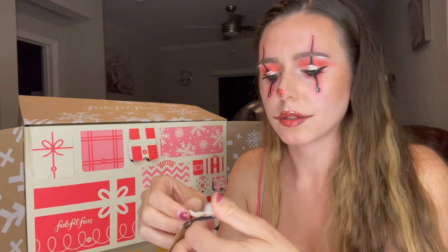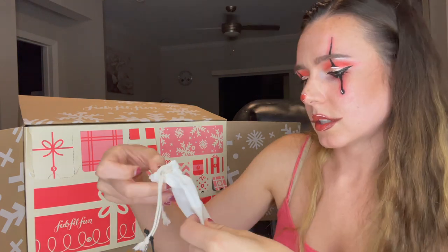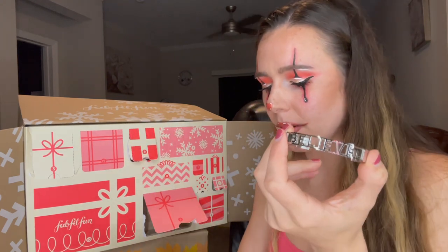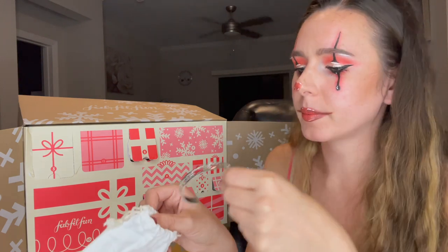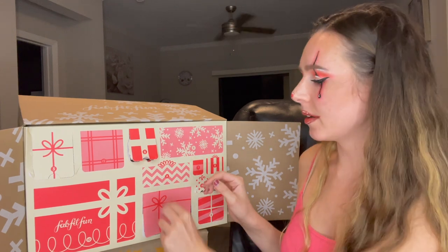Number five is a big one — this almost feels like it could be jewelry. The tag says 'Believe' in silver color, so this is the Mantra Band. It says 'Believe' on it. Honestly, I feel like this is a little bit tacky — I don't think I would wear this, so I'll probably be giving it away. It's cute but a little bit in your face. I do wonder if all of these advent calendars are the same or if there's different stuff, so if you guys got one, let me know!